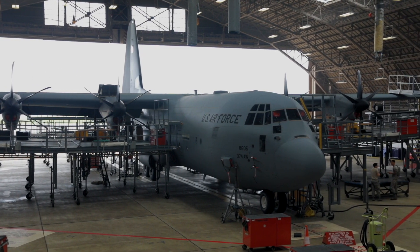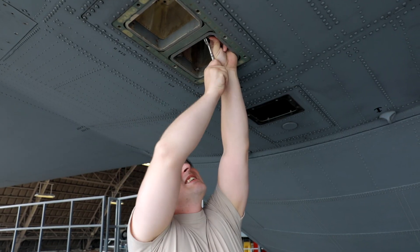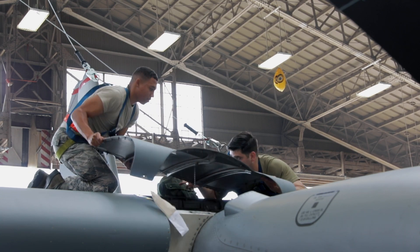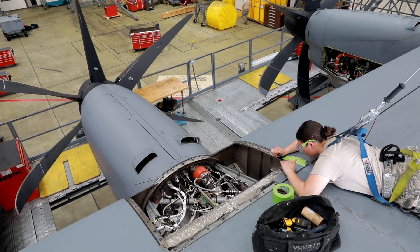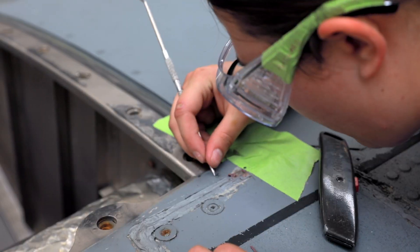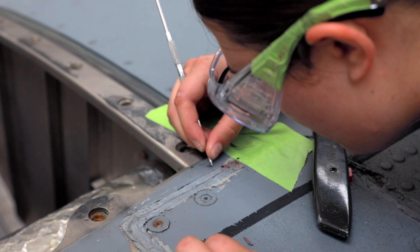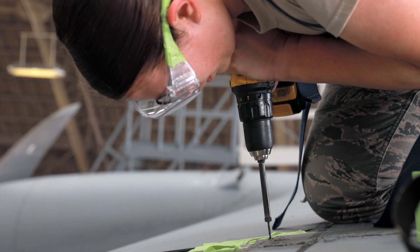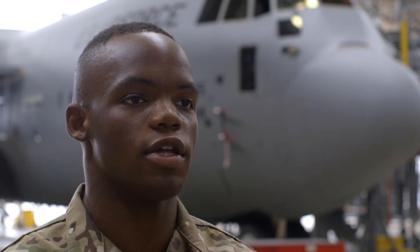I'm the floor lead here in the ISO section. I have a team of maintainers, and all I do is just help guide them and figure out the plan of attack. What the squadron and the group do is communicate with each other. They help us get the specialists in other career fields to the aircraft and do maintenance in the safest, most strategic order so that we can get the plane out on time.